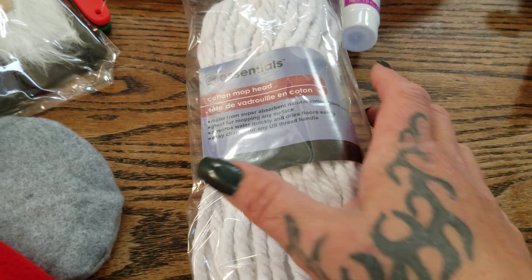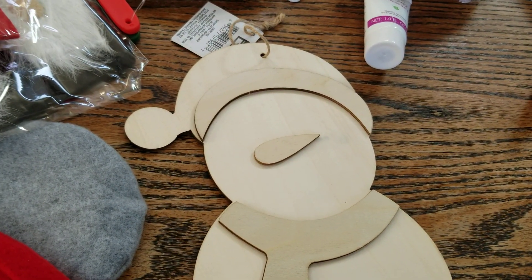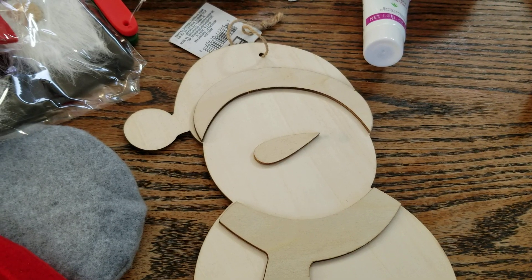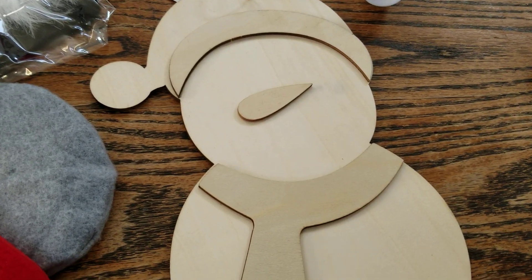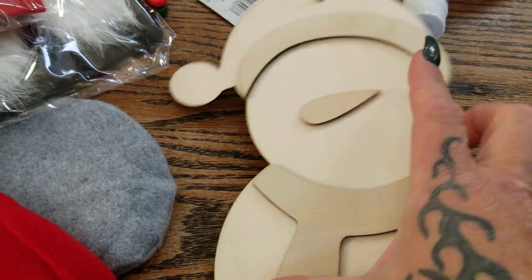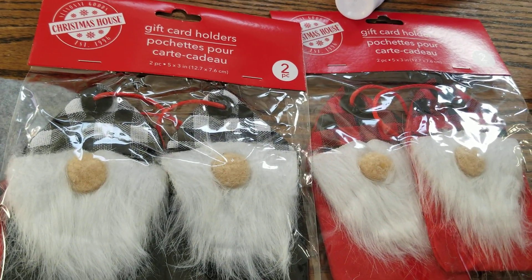They had a snowman. I do a lot of cut files for my Cricut and I found a beautiful snowman quote that I thought would be just perfect to put on here, so I picked up this cute little snowman cutout.